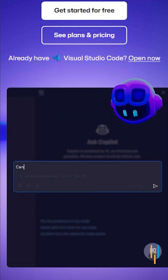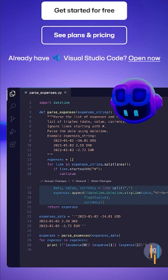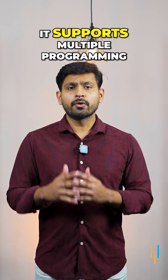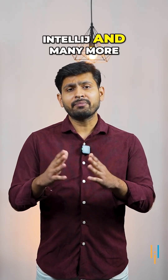Copilot writes code for you in real time as you type. If you need help with a function, it suggests snippets. If you're struggling with the syntax, it completes it for you. From Python to JavaScript, it supports multiple programming languages and integrates seamlessly with tools like VS Code, IntelliJ, and many more.